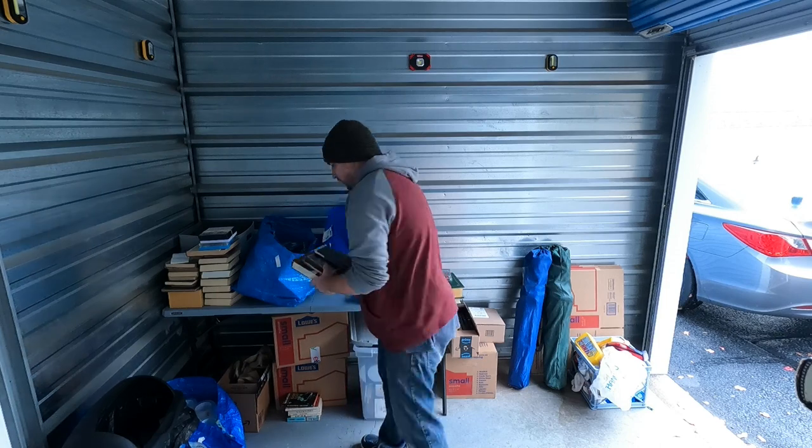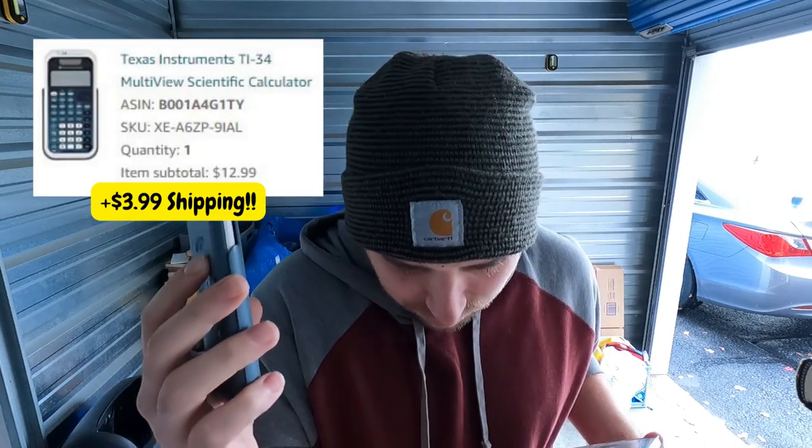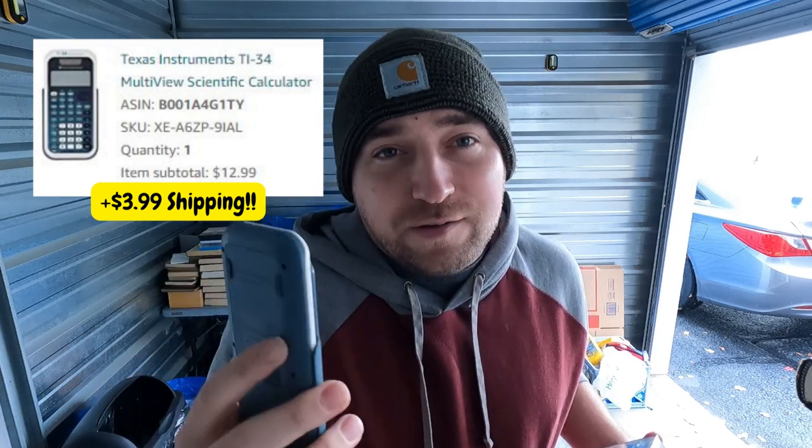We're going to cover the Amazon sales first. We sold four things merchant fulfilled on Amazon — a little bit of everything: books, CDs, DVDs, and non-book media related stuff. First up, shout out to Checkmate Flips — he's a big eBay-to-Amazon guy who recently started going to thrift stores and recording videos. He'll scan these little cheap calculators, and I started seeing them everywhere. All you do is add a product on Amazon, type in the model — TI-34 — sell it used. I picked this up for a quarter and it sold for 17 bucks, so after fees I'll probably make 10 bucks.